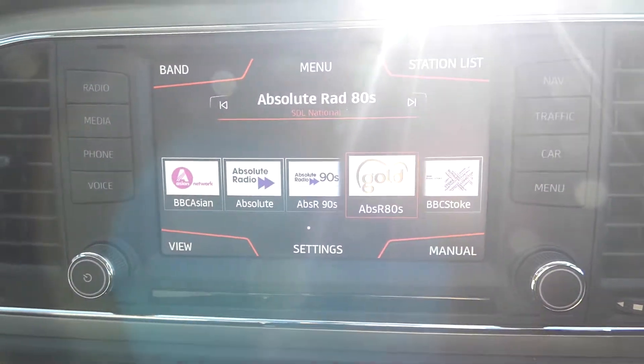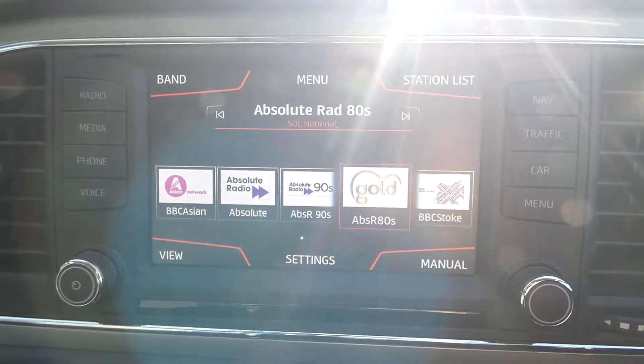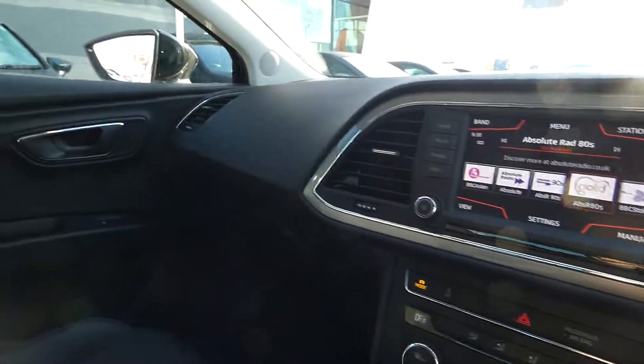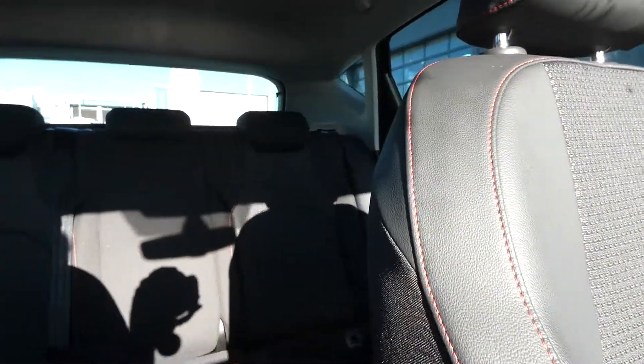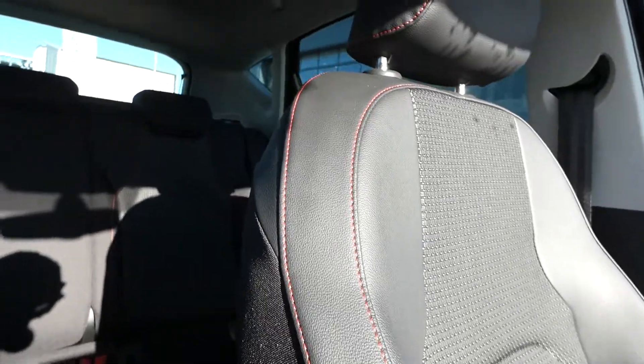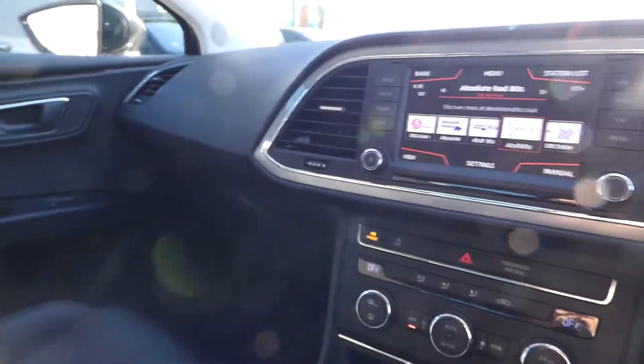Here we've got access to full link, mirror link, the DAB radio and also the traffic and navigation system. There are a few other different features to explore, and the front seats coordinate with the back seats with black cloth interior, part leather panels and the red bespoke FR Sport trim.